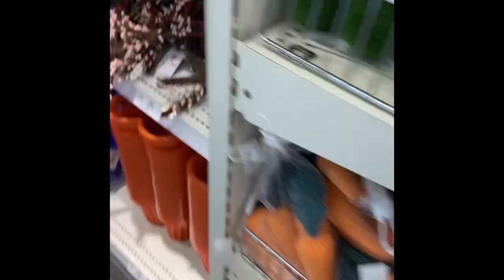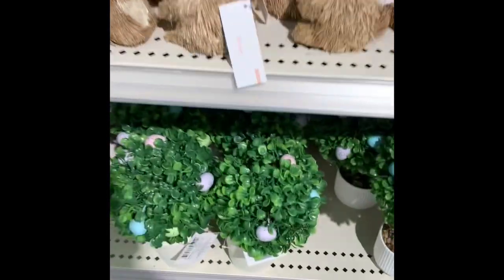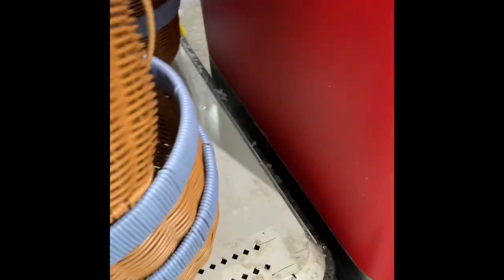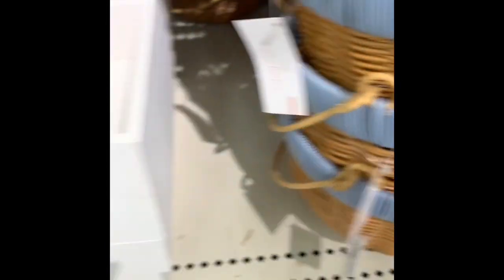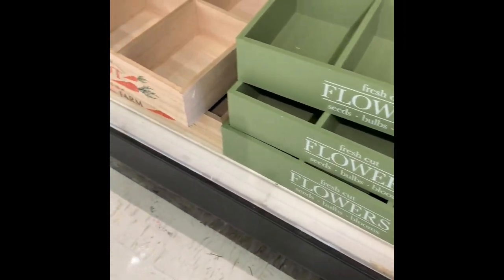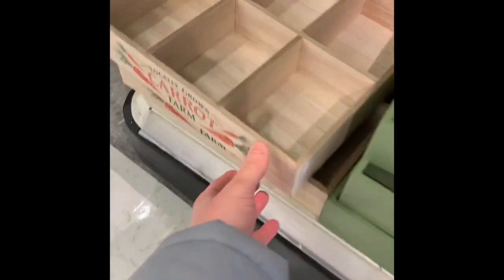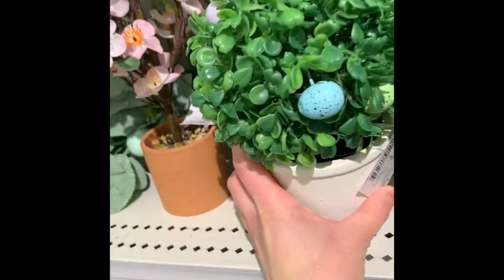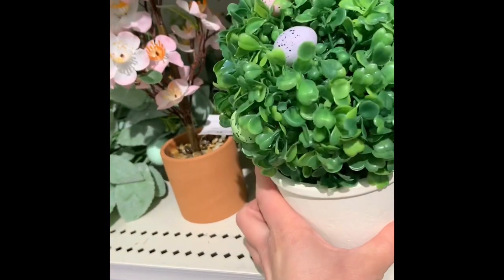We're going to go on to the other side because it's getting a little crowded. On this side, they have these baskets here in green and in blue — they're cute, little baskets you could probably use for Easter. They have these little organizers — that's cute. They have these little eggplants, which I think I'm going to grab one of these as well for my Easter decor.